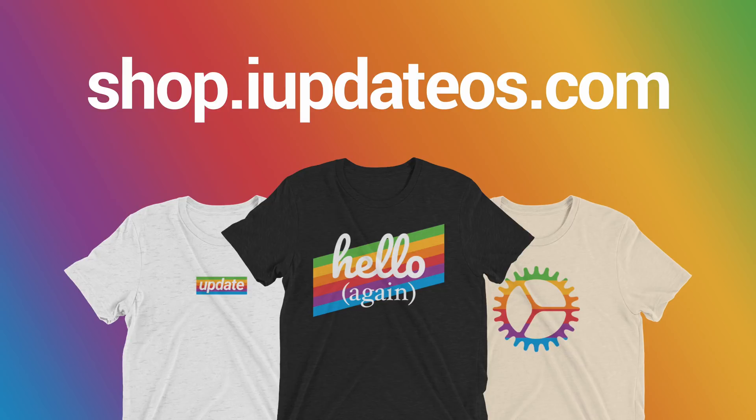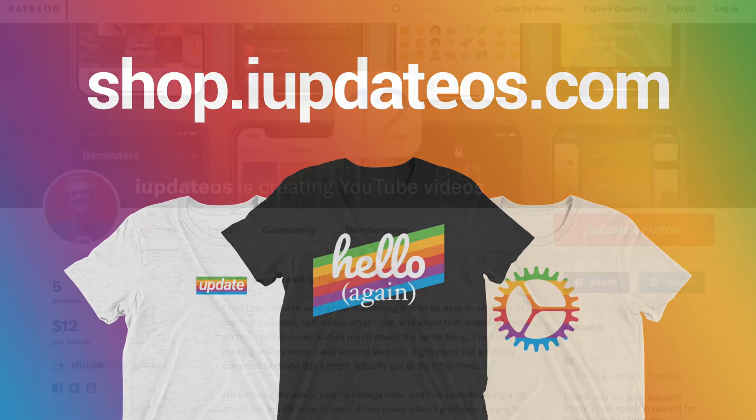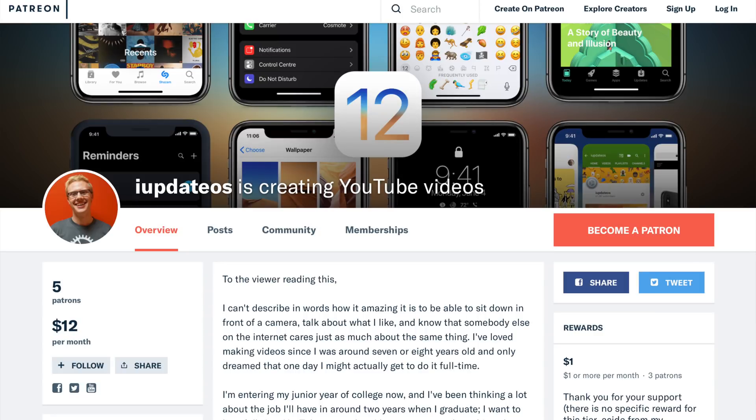That's all for this video. If you enjoyed watching and learned something new, make sure to drop a like down below. Hit subscribe if you want to see more videos like this in the future. If you want to help support the channel, you can head over to shop.iupdateos.com and buy a shirt, or head over to patreon.com/update and donate. For now, I've been Sam — I hope all of you are doing great and I'll talk to you in my next video.